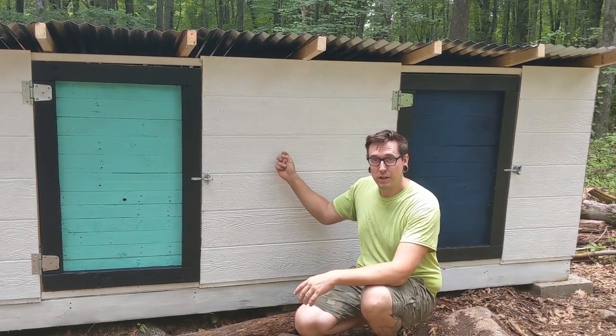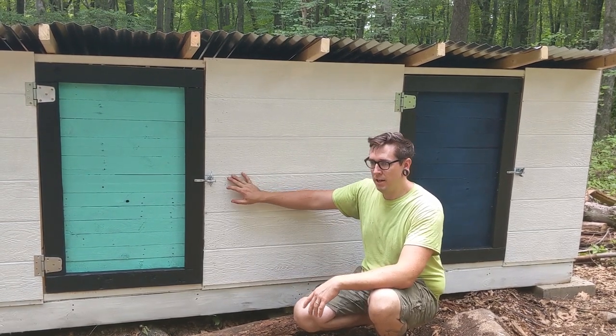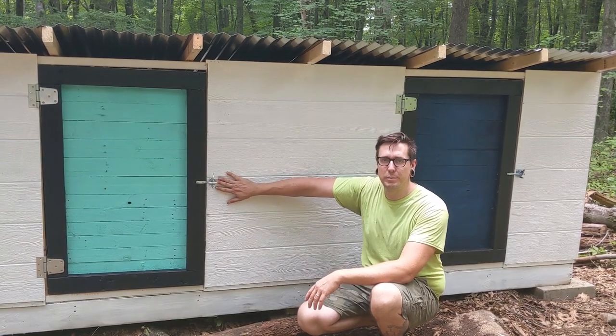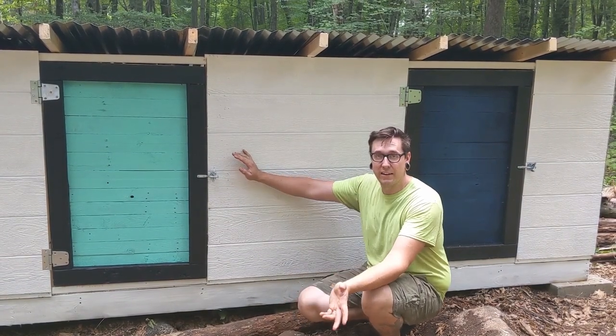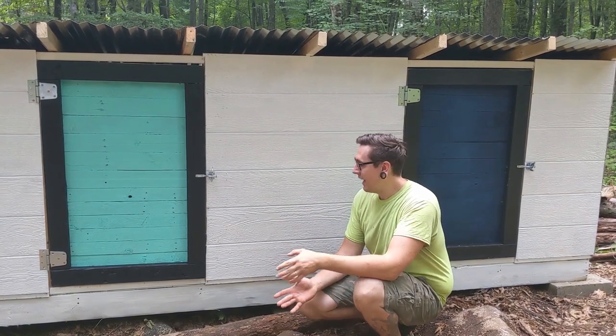We used SmartSide paneling for the siding — it's a pressed board similar to OSB that's already primed on one side, so it's super easy to paint, even just this white. Kat only did one coat and it looks really good.